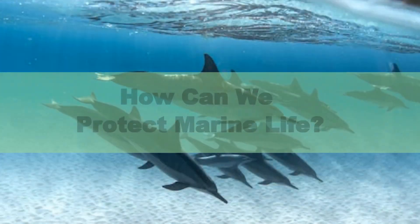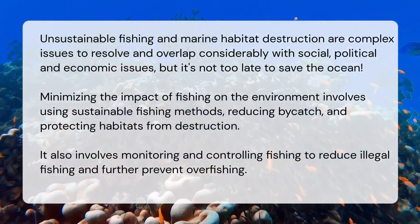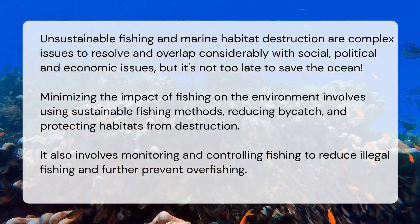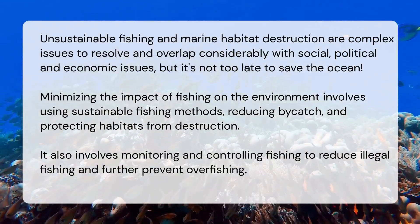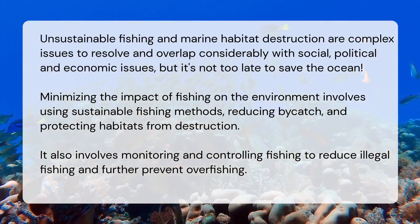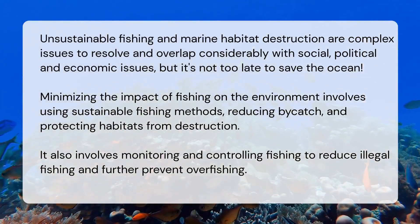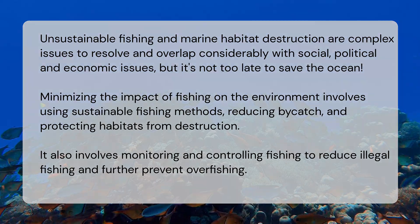How can we protect marine life? Unsustainable fishing and marine habitat destruction are complex issues that overlap with social, political, and economic concerns, but it's not too late to save the ocean. Minimizing the impact of fishing involves using sustainable fishing methods, reducing bycatch, and protecting habitats from destruction. It also involves monitoring and controlling fishing to reduce illegal fishing and further prevent overfishing.